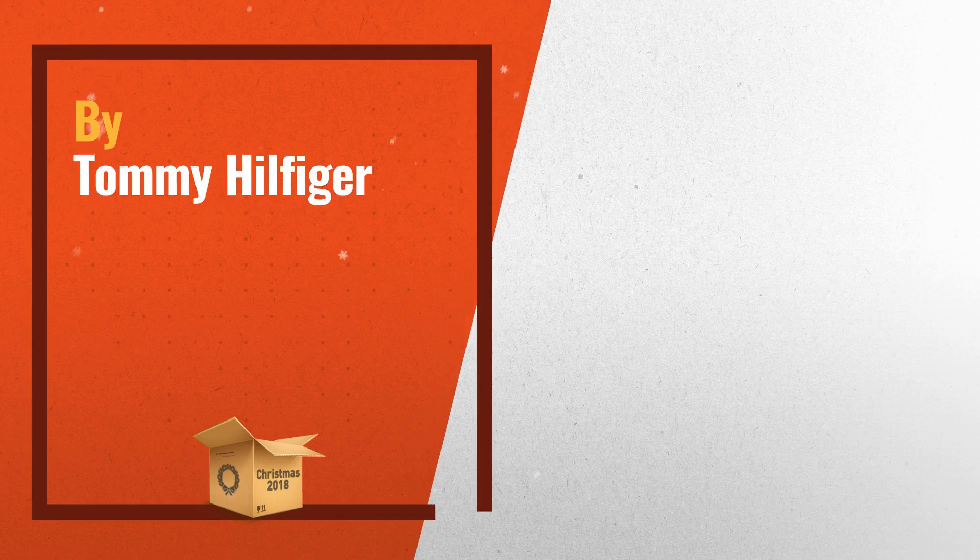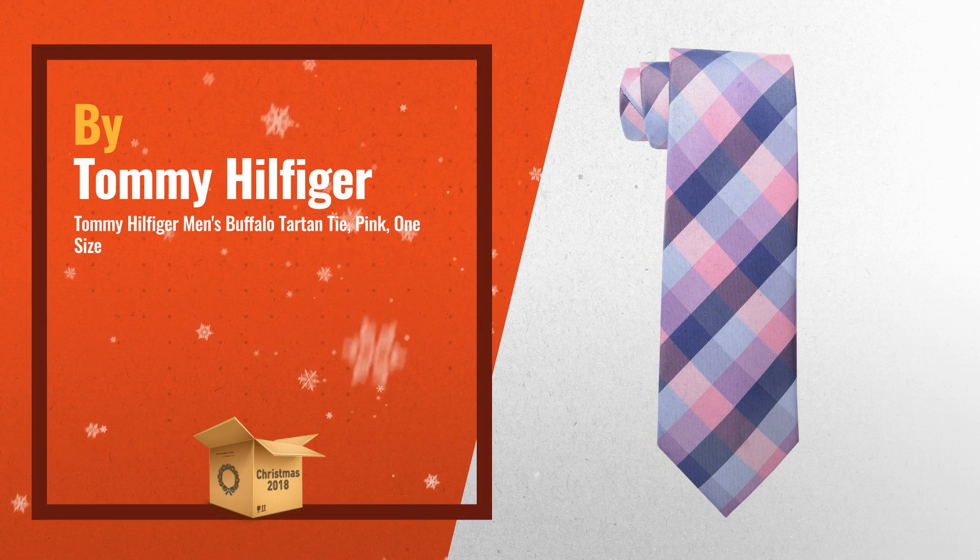Number 3. Tommy Hilfiger men's buffalo tartan tie, pink, one size.